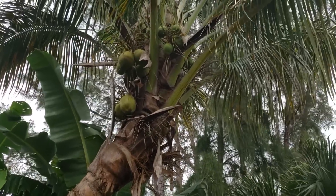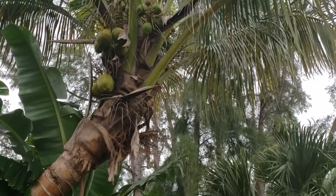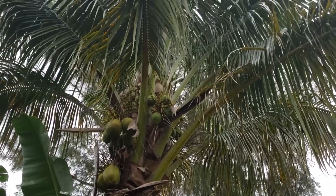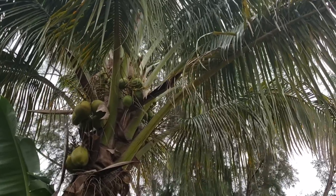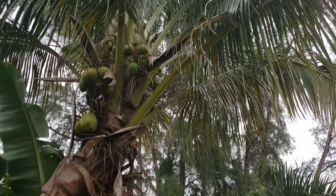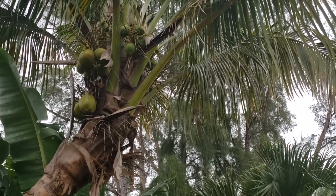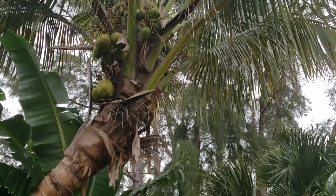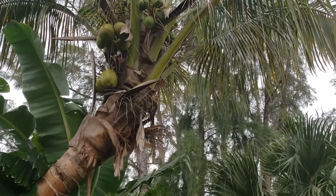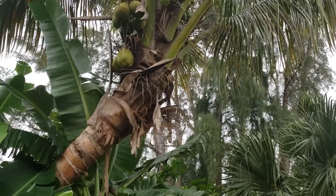Coconuts are a monotypic genus, meaning they have only one species in the genus, and they have been found everywhere for hundreds of years, if not millennia. Where they originally come from is a little bit of a mystery, but scientists believe they originated in the western Pacific area — the Philippines, Indonesia, Vietnam, Southeast Asia, that little triangle there.